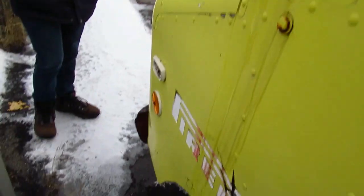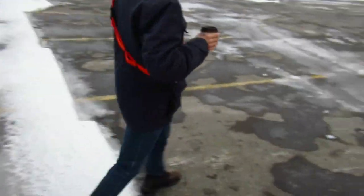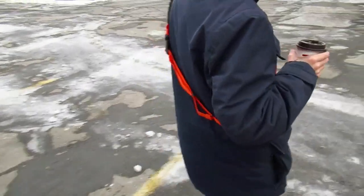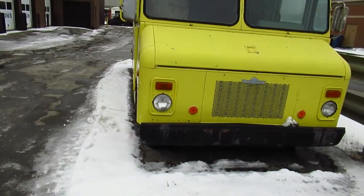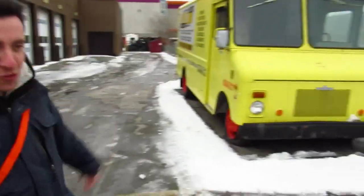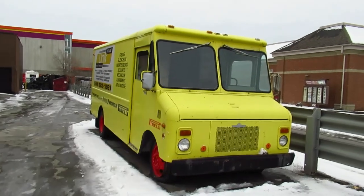Interestingly, the name Grumman is also very synonymous with building aircraft. I sometimes wonder if it's the same company that made these step vans as well as the aircraft, because these were also made in partnership with GMC and Chevrolet. Anyway, thanks again to Ben for filming this — thanks very much for watching, and happy new year everybody.